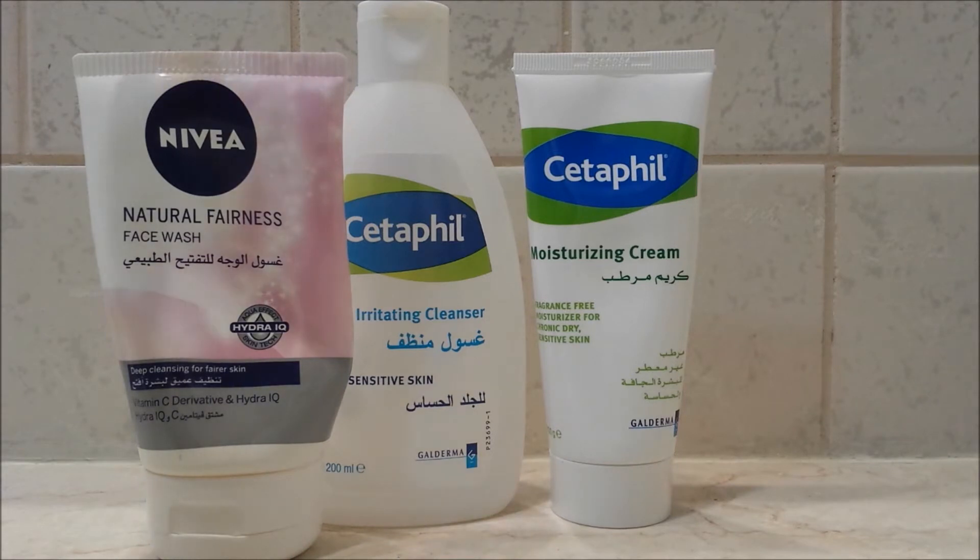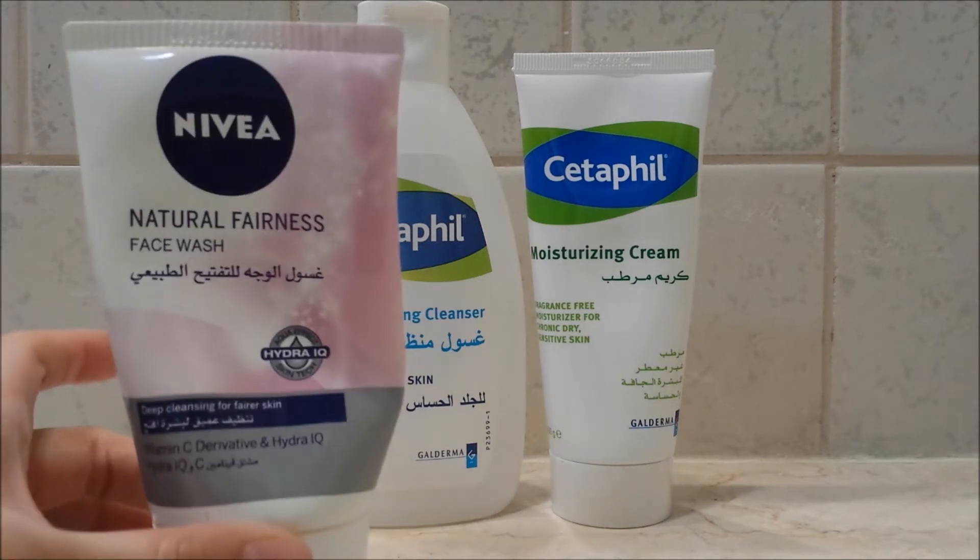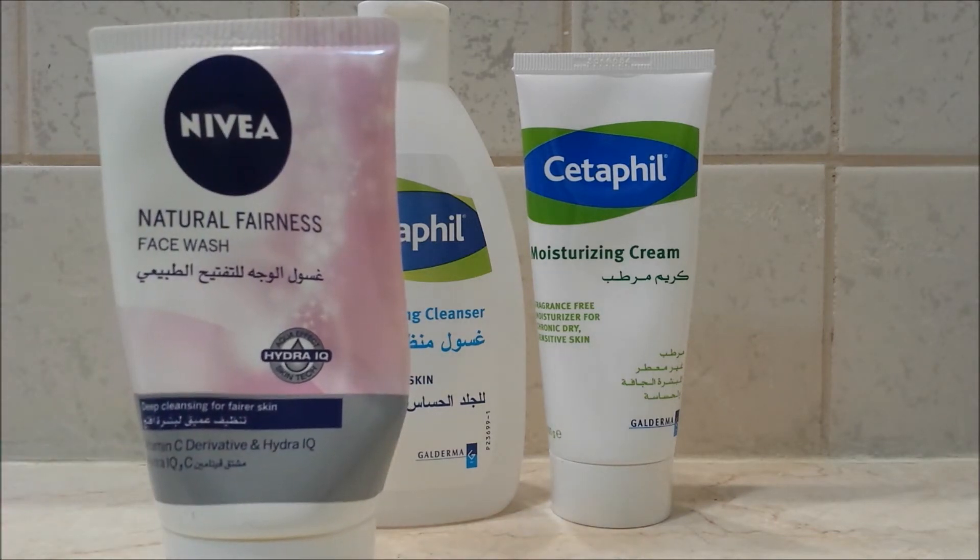As you can see, I have used the Nivea Natural Fairness Face Wash and I still have a little bit left. I like this product and will repurchase it because it has given me an even tone to my face — not necessarily fairer, but just an even tone, which is what I like about it. With that being said, you do need to moisturise quite well afterwards.